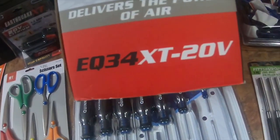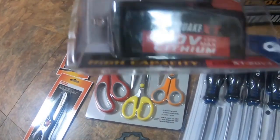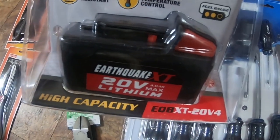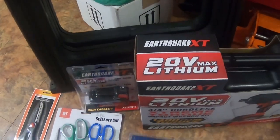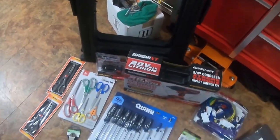The part number for the impact wrench is EQ34XT-20V. The part number for the battery is EQB-XT-20V4. And just in case, item 60710 for the saw horses. Please like, comment, subscribe, and I'll see you on the next video.